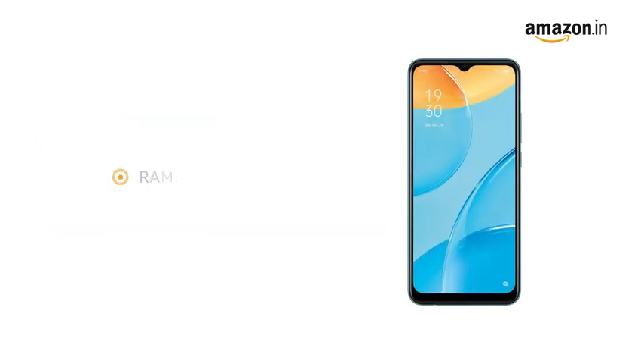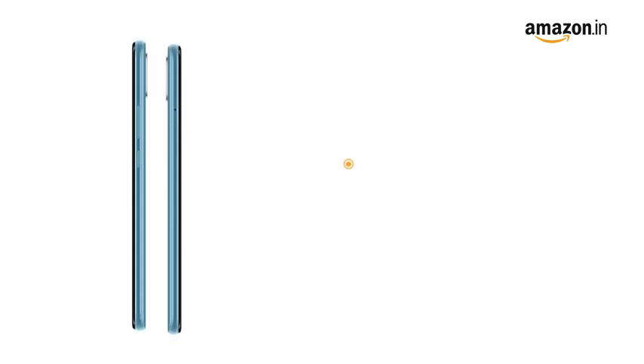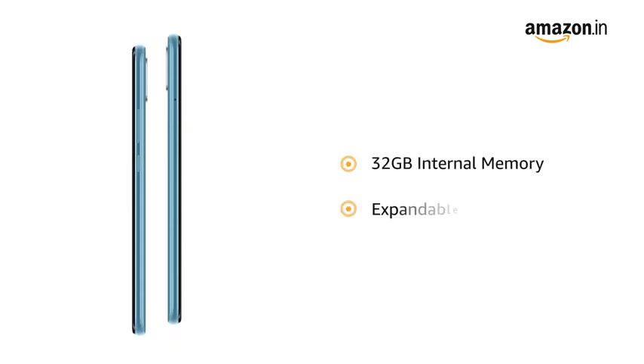The phone is available in two RAM variants: 2GB and 3GB. The internal memory in both variants is 32GB, which is expandable up to 256GB.